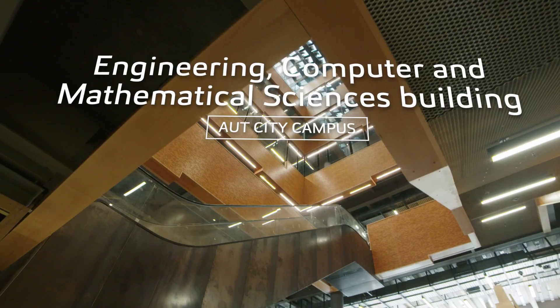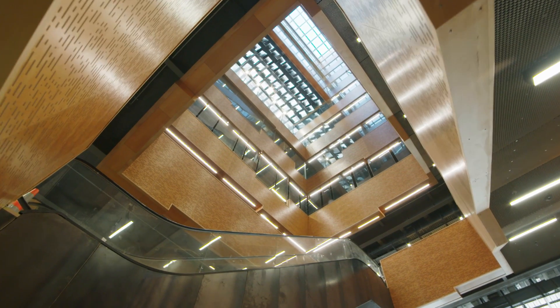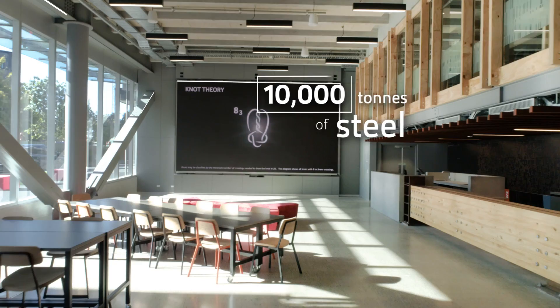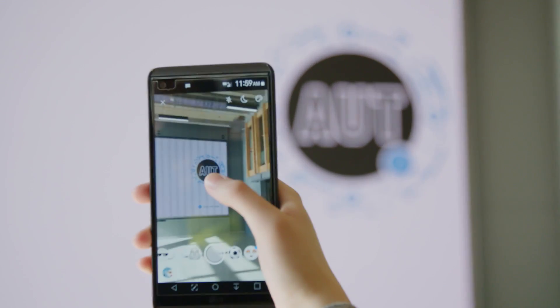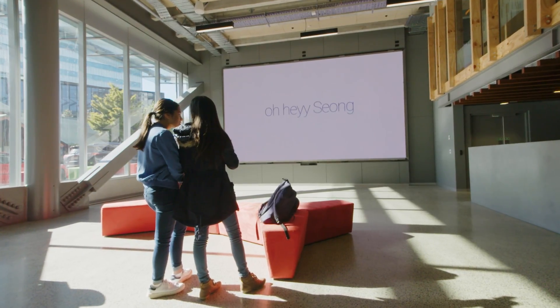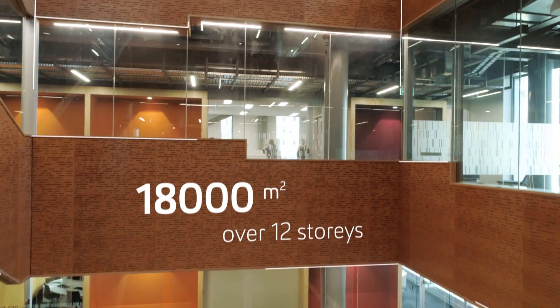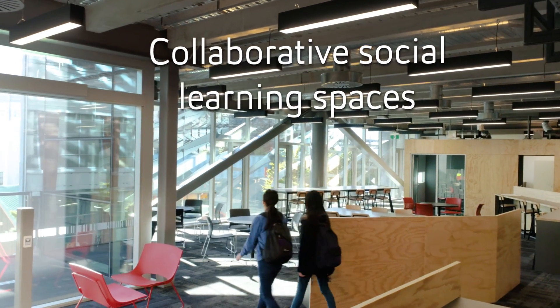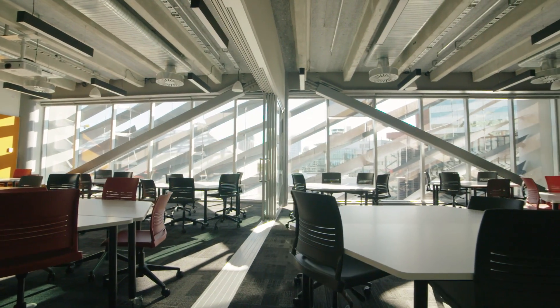AUT's new engineering, computer and mathematical sciences building has been designed and constructed to reflect the evolution of teaching and learning in tertiary education. Learning is no longer restricted to classrooms — it is just as likely to happen in a virtual space as a physical one. Students want more collaborative experiences, and the state-of-the-art building offers flexibility, adaptability and minimises sole-use spaces.